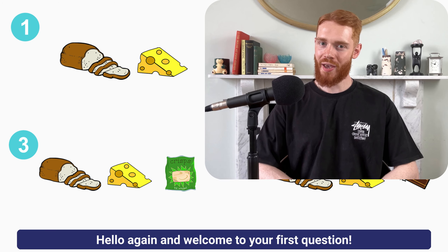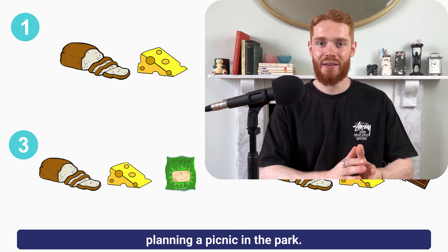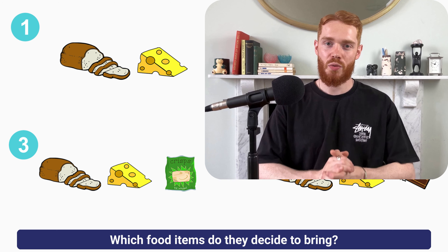Hello again and welcome to your first question. We have two friends that are planning a picnic in the park. The question is: which food items do they decide to bring?